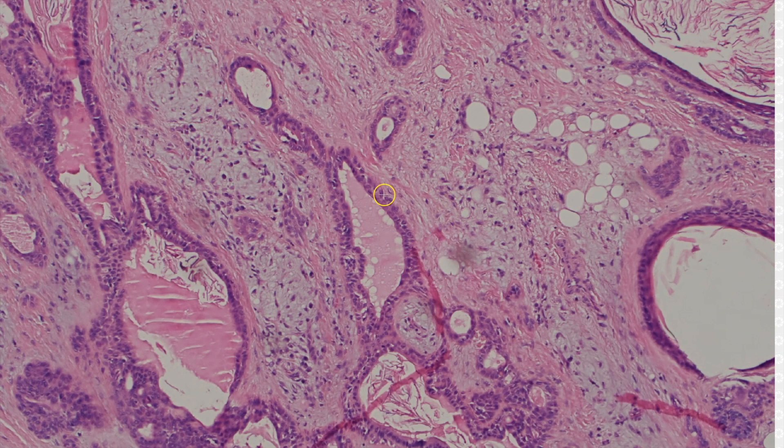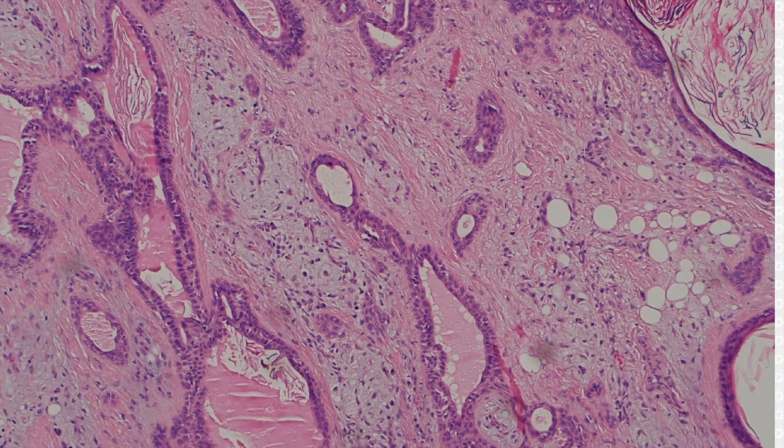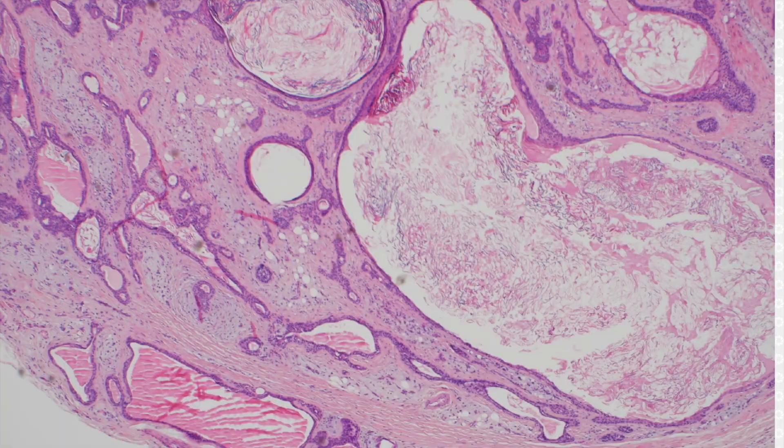They have ducts, often lined by double-layer cuboidal epithelium because they're recapitulating sweat ducts. The stroma itself can vary from fibrous to myxoid to fatty to cartilaginous to even having true bone, and everywhere in between. These tumors have both epithelial and myoepithelial cells in varying amounts, and they exist on a spectrum with myoepithelioma.